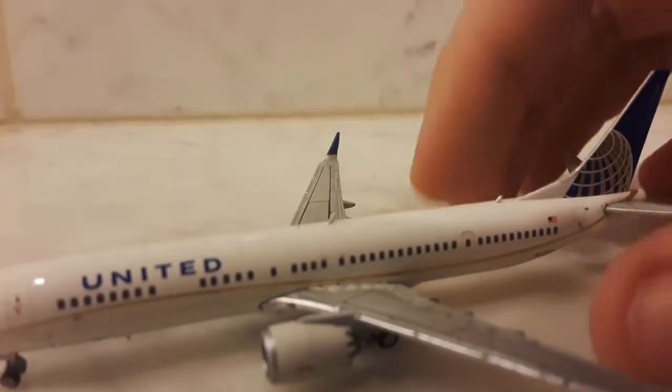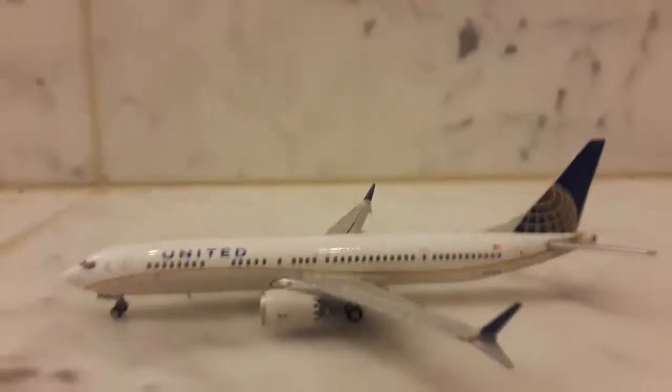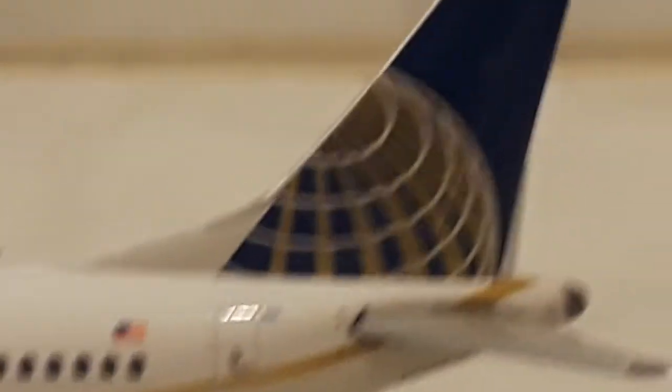It has the emergency exits over the wings — a window which can be used as an emergency exit. The registration is N67501. The flag and the tail.